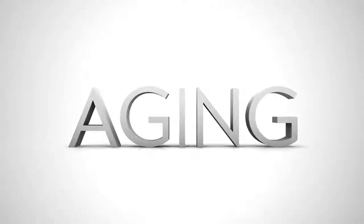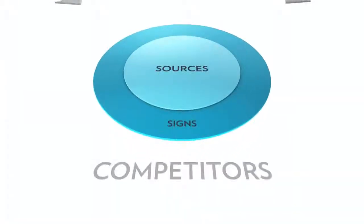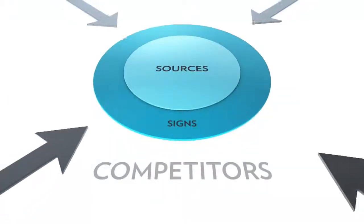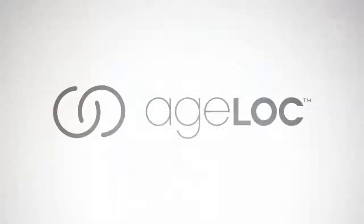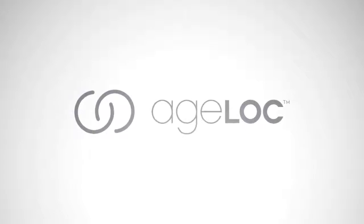The time has arrived to witness a true transformation in the way we appear to age. Millions of people spend billions of dollars each year to reduce the look of aging. Until now, most products merely treated the signs of aging instead of addressing the sources directly. Introducing Age Lock: an entirely new proprietary approach to anti-aging products.